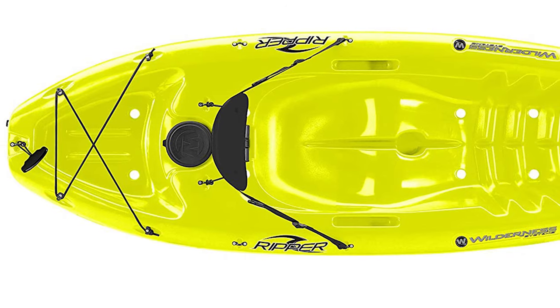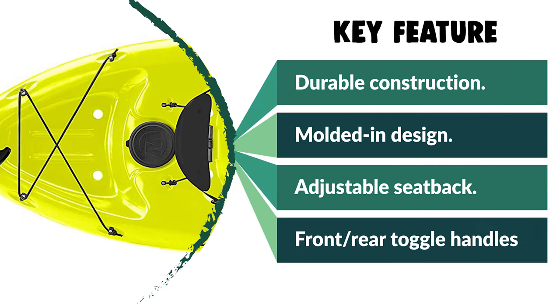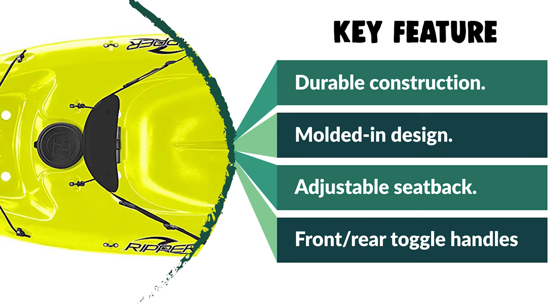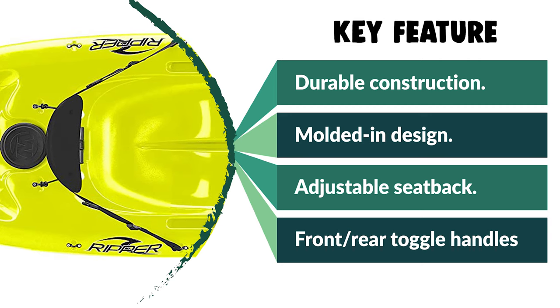If you are looking for a special gift for your loved ones who like exploring, camping, hunting, hiking, fishing, or backpacking, then this Wilderness Systems Sit on Top Kayak is a perfect choice.